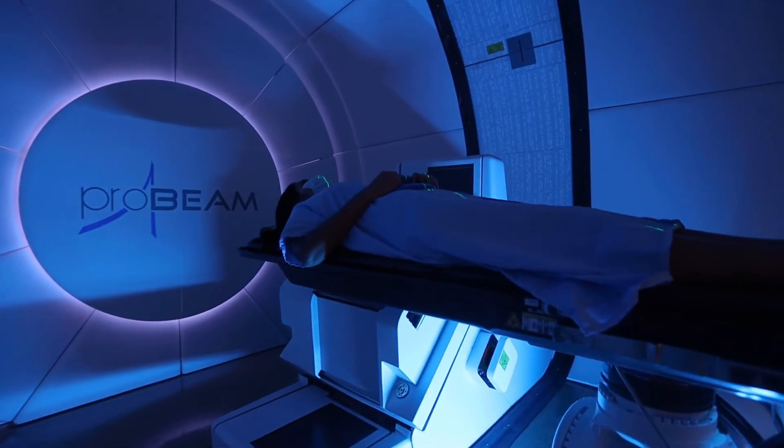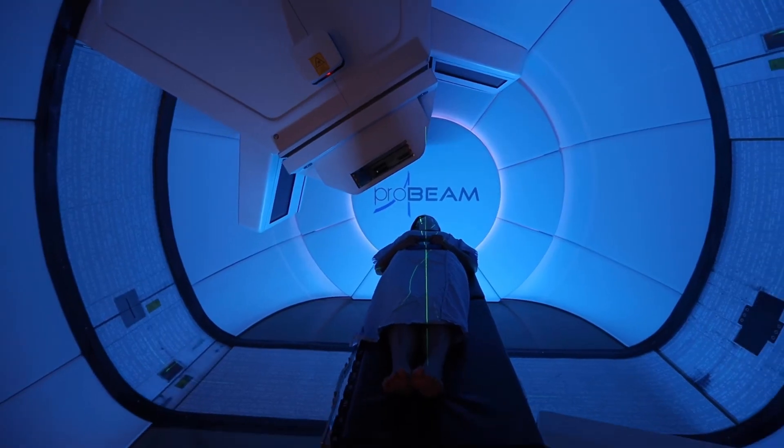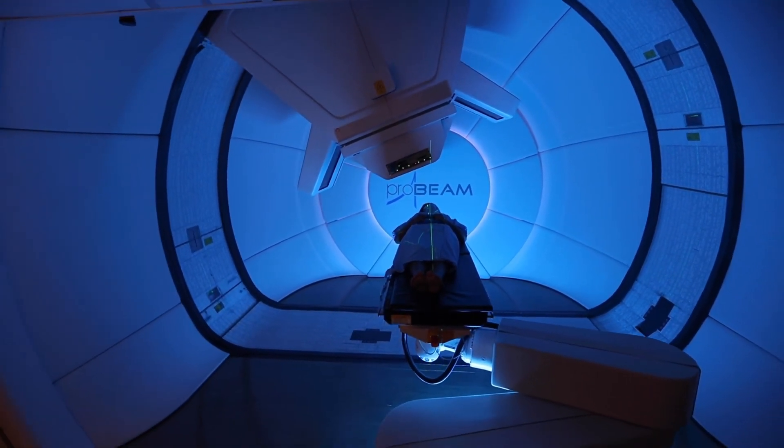Treatment with the targeted stream of high-speed protons is painless for the patient and is often delivered over the course of several weeks.